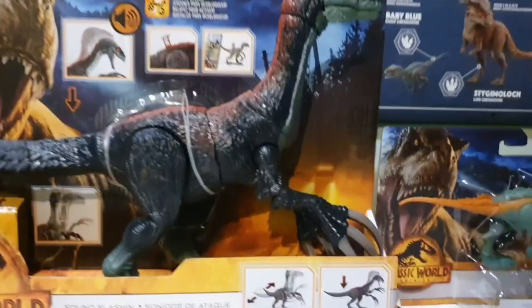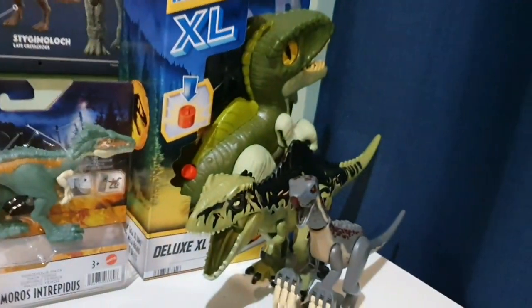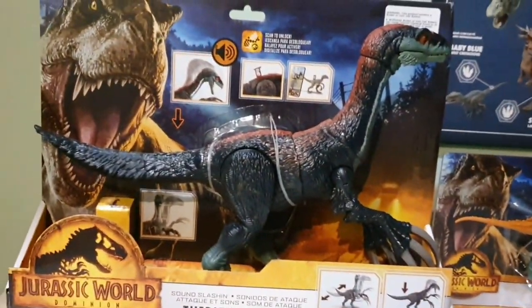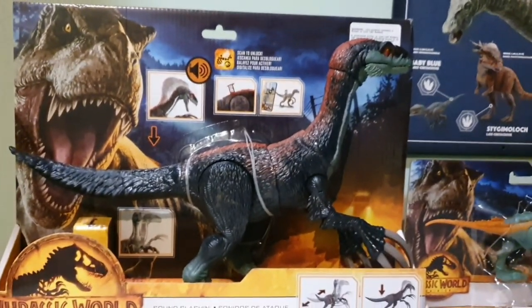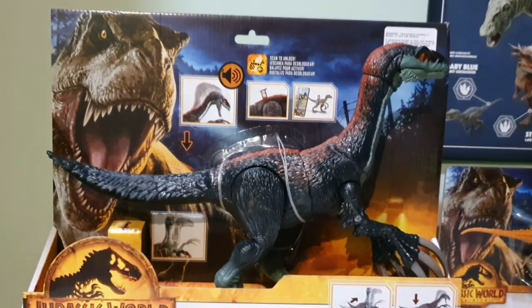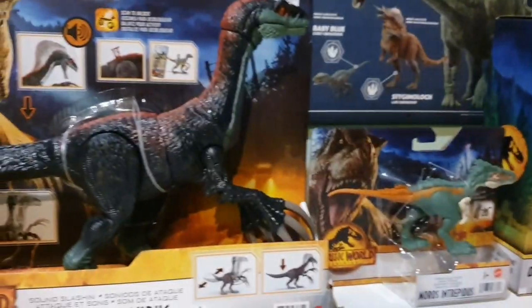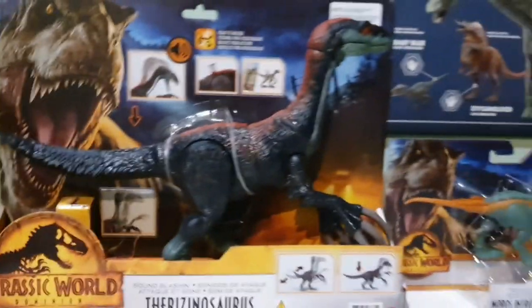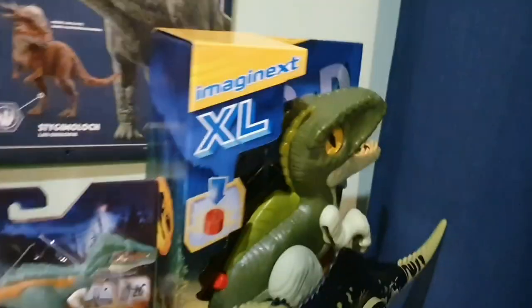However, when I went onto the Kmart website, they had the Giga and Theri Lego set in stock. It said this certain place has it, so we went out and picked up that set. And in that store, I saw not just these two, but 6 Dominion toys in total. There were 2 Therizinosauruses, believe it or not, so I was like, I have to get it.